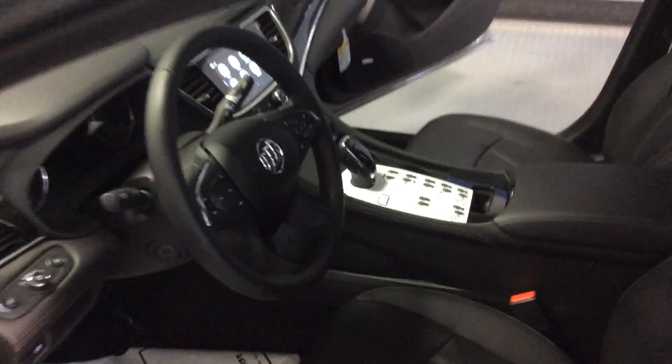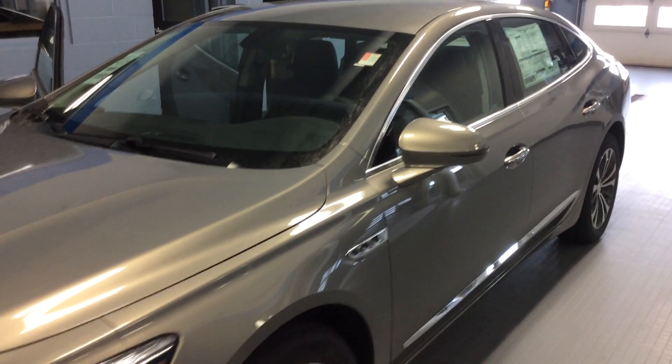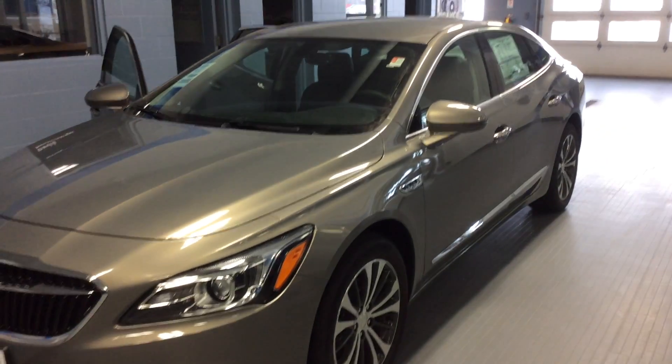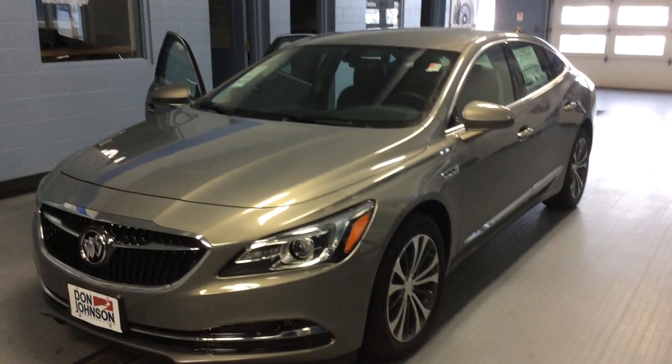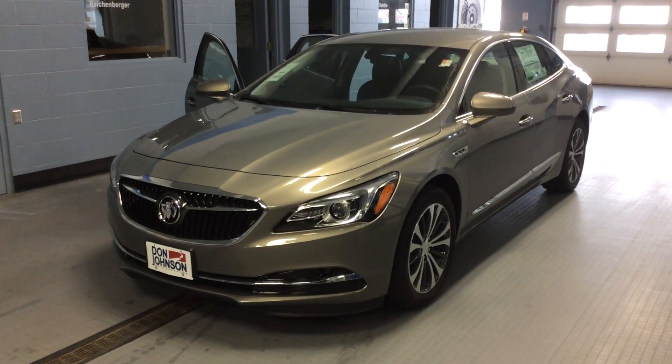Our vehicles are also equipped with OnStar 2017. You get three months of everything they're offering, along with three gigabytes of Wi-Fi capability that can also last up to three months. A really nice feature you get from OnStar is called My Buick, where you can use remote links to start your car from anywhere, lock the doors if you've forgotten to, sound the horn to find it in a parking lot, and many other great features.